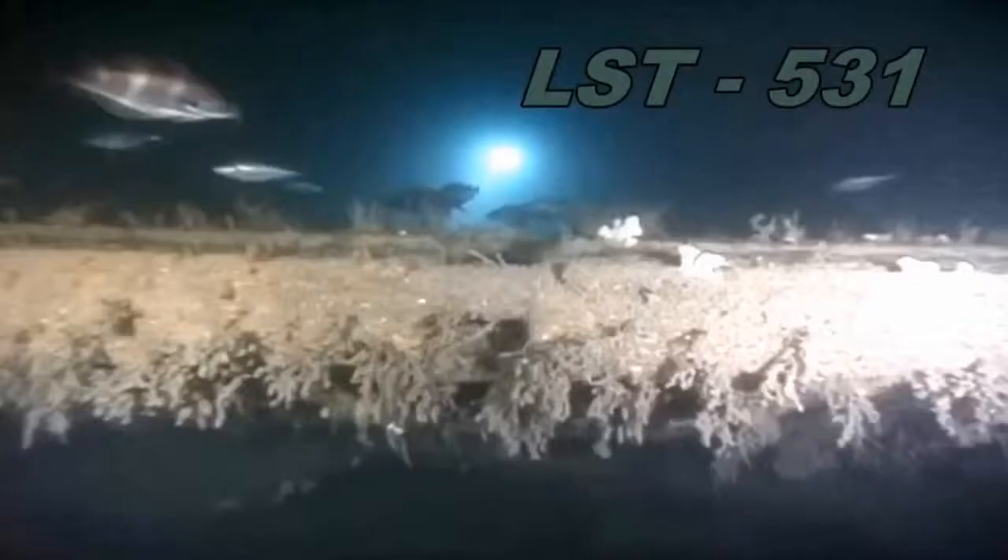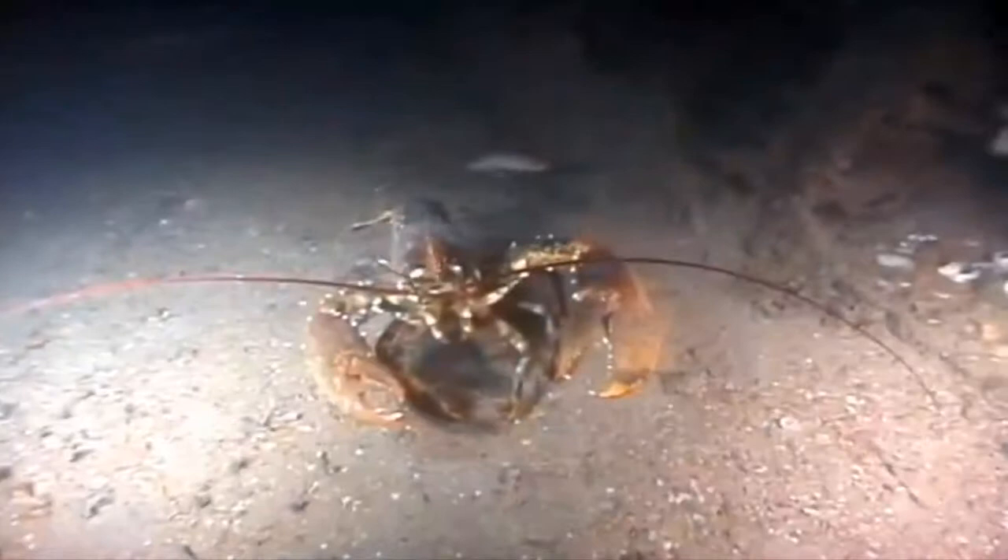We did exactly the same — put all the plates on, brass plaques and the Stars and Stripes. Swam around that. 531 is a little bit more intact. 507 is in two halves, about 200 metres apart from each other — a bit like the Titanic when it broke and went down in two pieces.